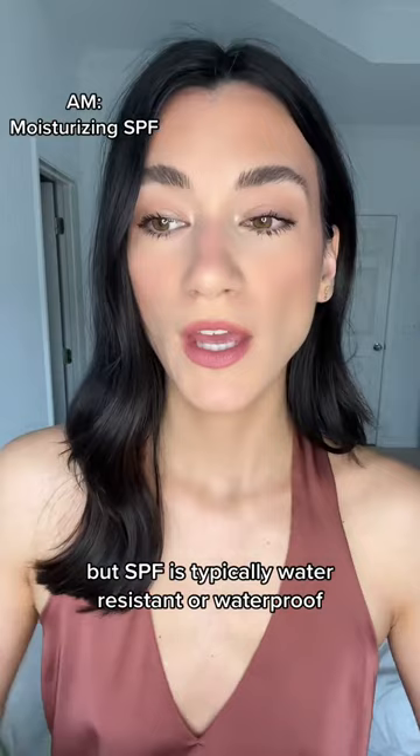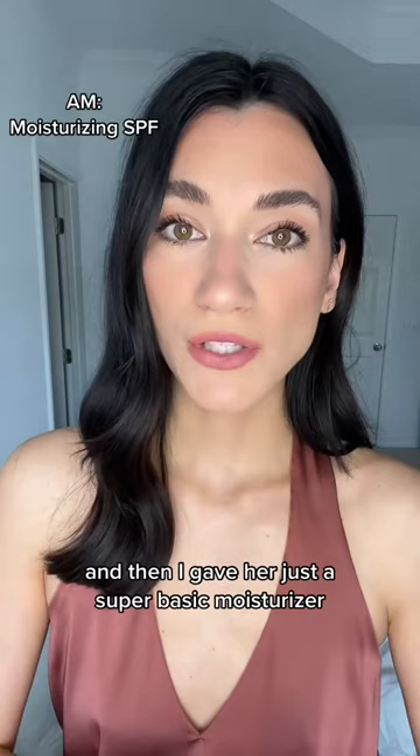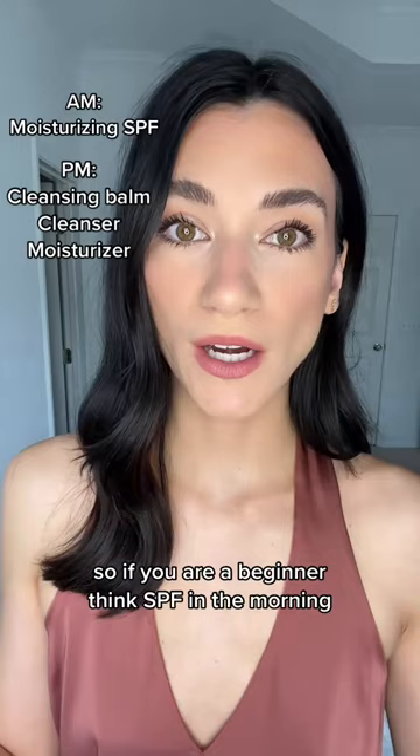A typical cleanser is not going to be enough to get it off at night. So for her PM routine, I gave her a cleansing balm and a cleanser, and then just a super basic moisturizer. So if you are a beginner, think SPF in the morning, then cleansing balm, cleanser, and moisturizer at night.